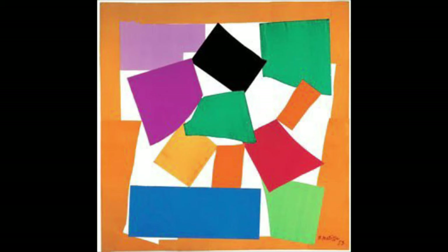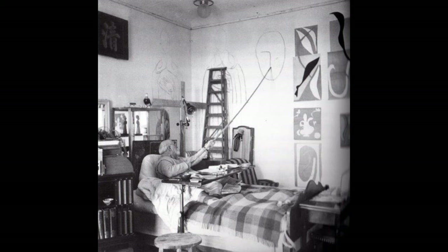These works were humongous as well. The Snail, one of his other cutouts made at a similar time, was around nine feet squared. So we can imagine the scale and production line he had in this essentially personal space that he made into his art life.